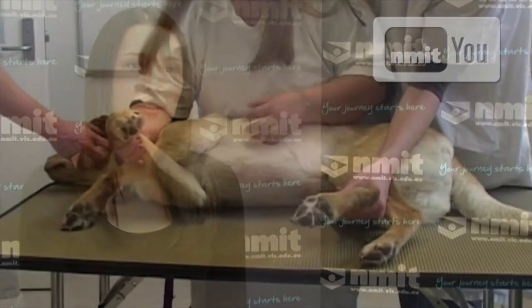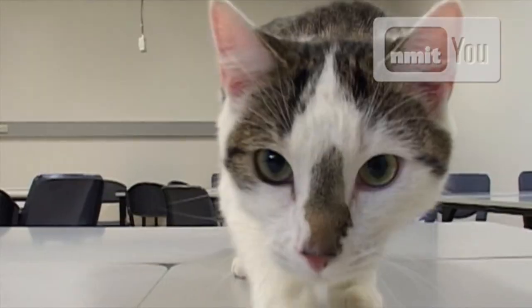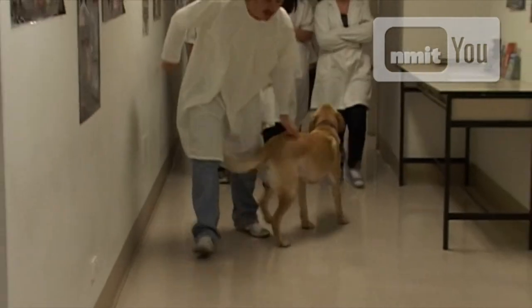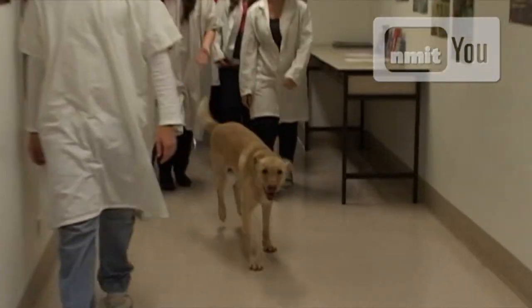My favourite thing about the course is all the hands-on experience that we get. We do a work placement, and the teachers and students can bring their pets in and we can do health checks on them and learn about how to care for different animals. We also do some more technical skills like suturing and preparing for a surgery, which we also get to practise in class.